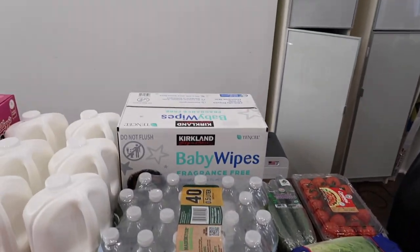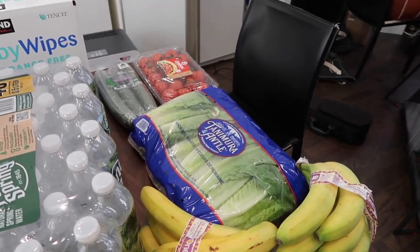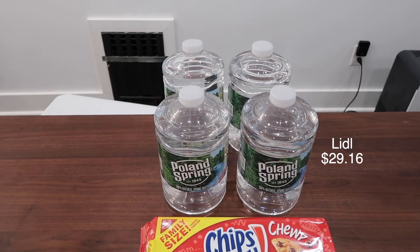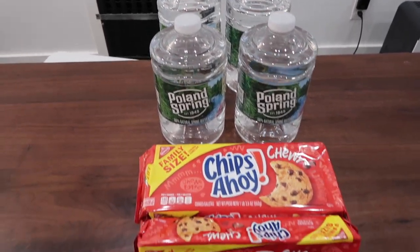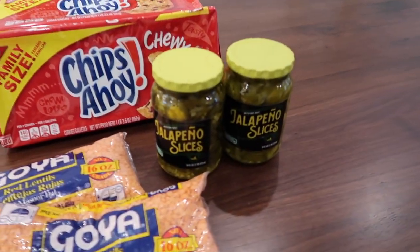Water bottles, baby wipes, tomatoes, cucumbers, and salad. And from Little we have some bottled water, some Chips Ahoy cookies, some red lentils, and some jalapeño slices.